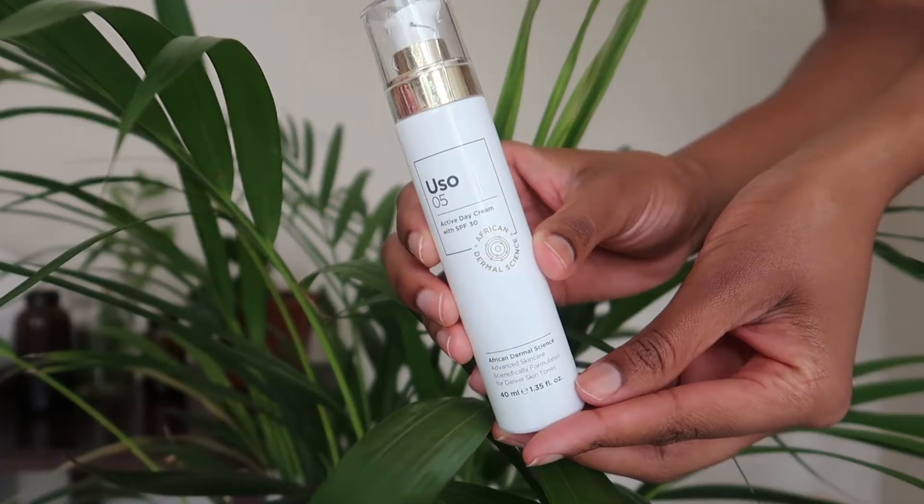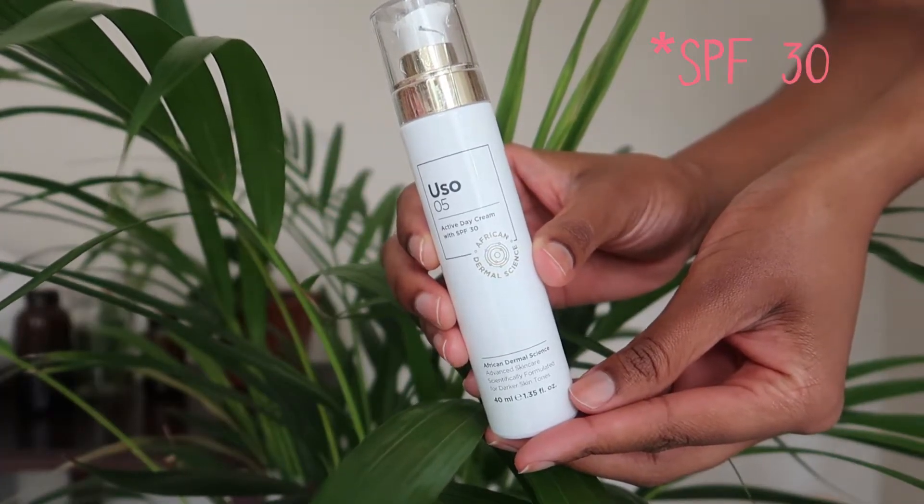Today I'm doing a review on a moisturizer which I have used and have since finished. It is the USO Active Day Cream with an SPF of 50. I came to find out about this brand when I went to a Liberty event last year and this product was part of the goodie bag.